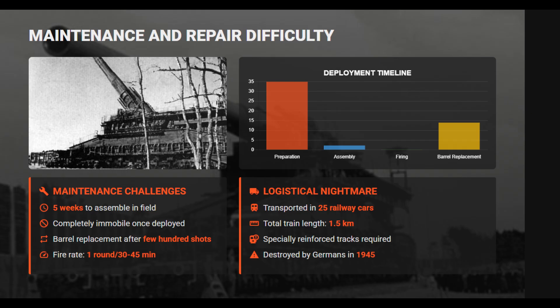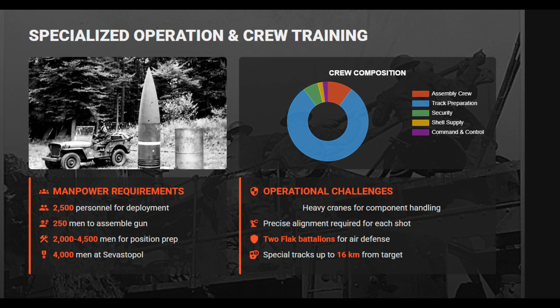Even after setup, the gun fired only one round every 45 minutes, with barrel wear demanding relining after a limited number of shots. Its enormous 7-ton shells had a range of 47 kilometers, but results rarely justified the effort. Only 48 rounds were fired in combat.